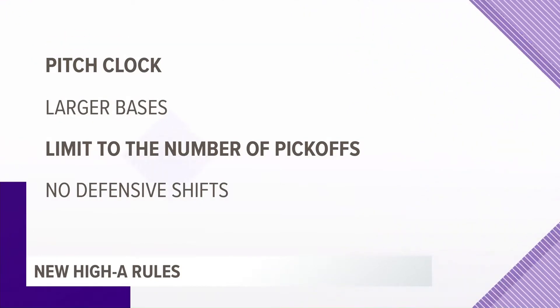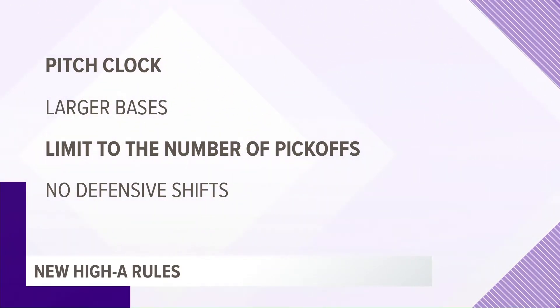The 27th home opener. But this year, things are gonna look a little differently on the field as we take a look at some of the new rules in high minor league baseball. Some of these rules are designed to speed the game up, some are for safety, and some are to make it more entertaining.